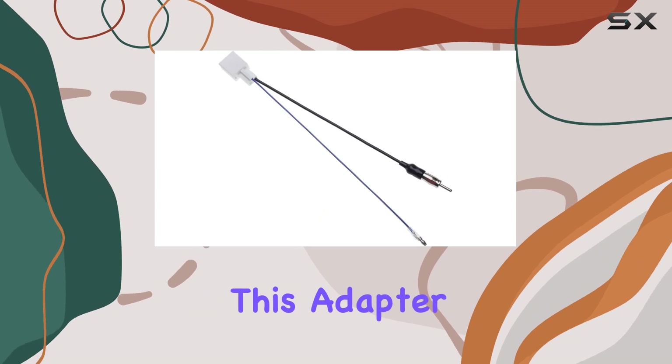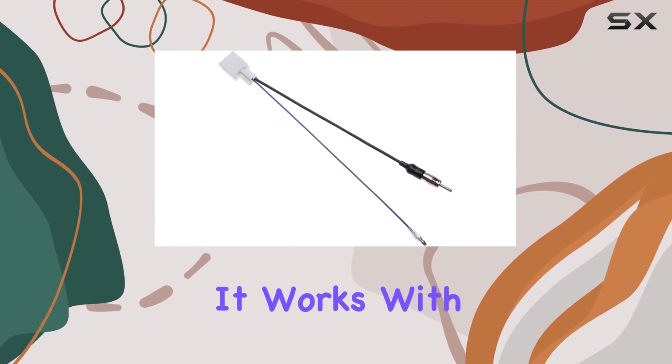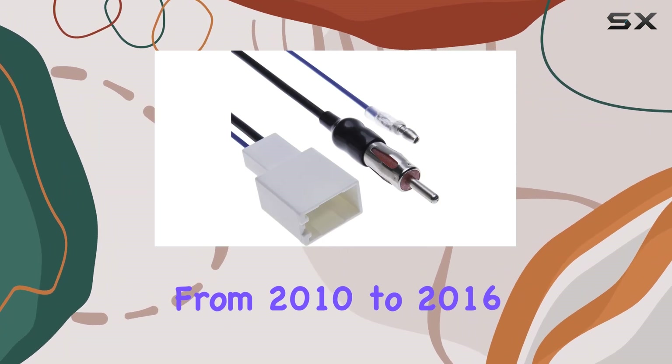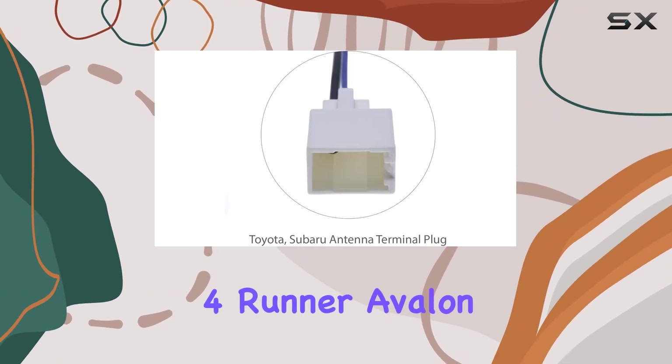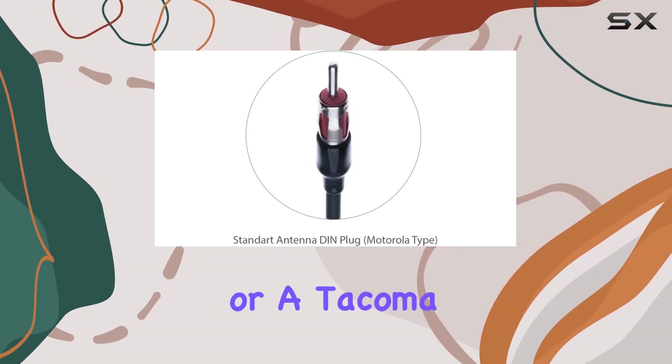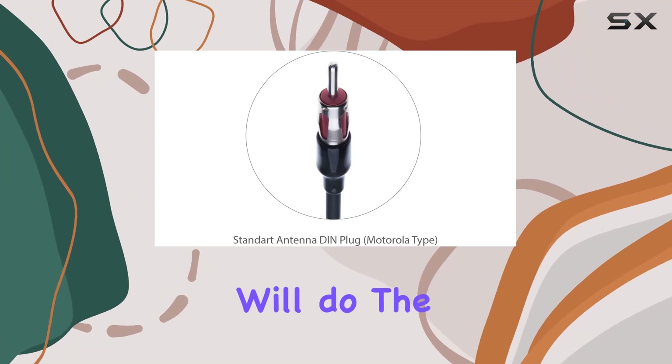What I really appreciate about this adapter is its compatibility. It works with a wide range of Toyota models from 2010 to 2016, including the 4Runner, Avalon, Camry, Corolla, and more. So whether you're driving a Prius or a Tacoma, you can trust that this adapter will do the job.